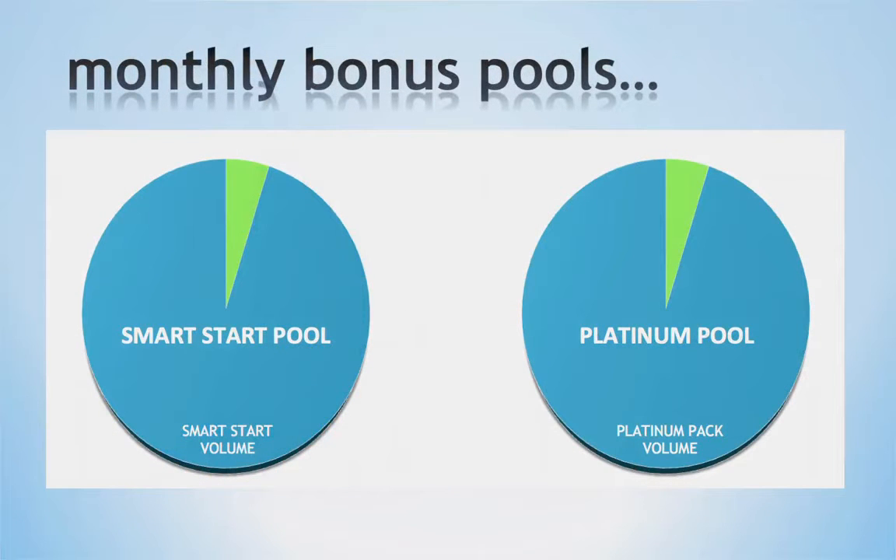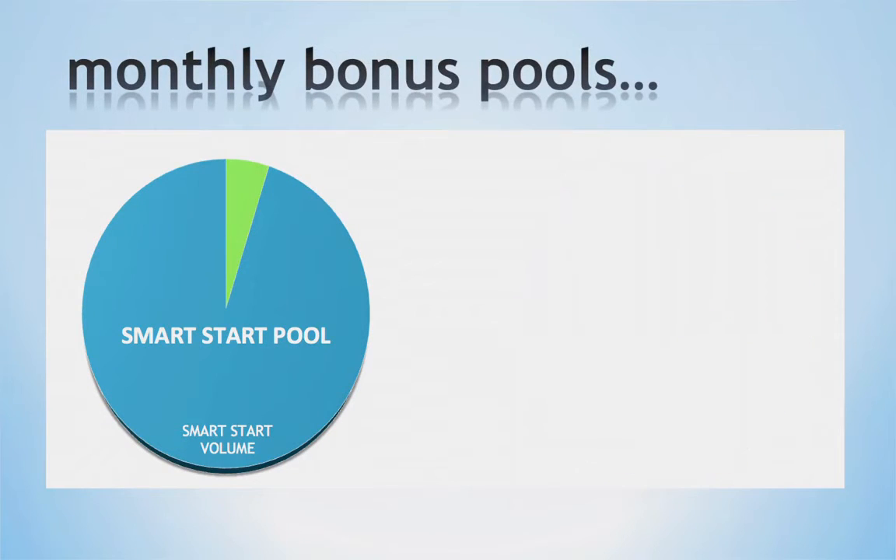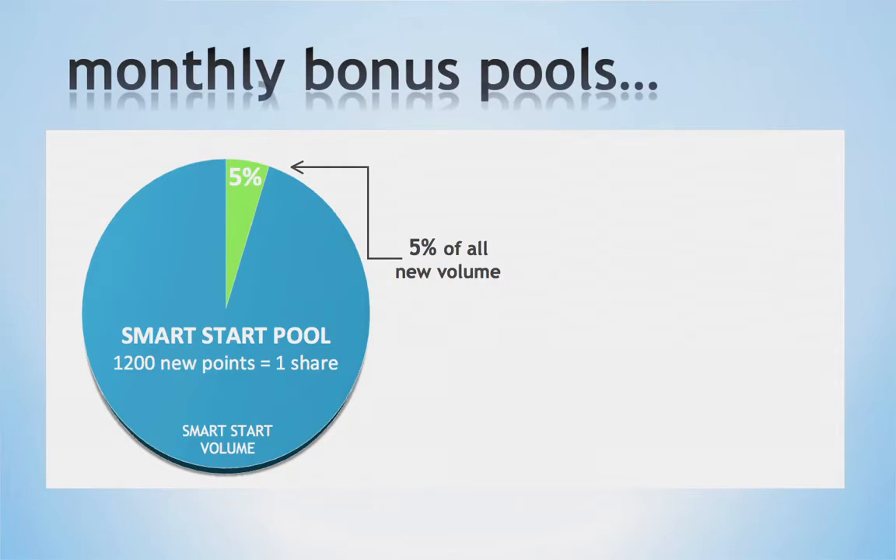Next we have our monthly bonus pools. These are designed to help you with setting goals for your business by paying you when you reach these goals. First, we have the Smart Start Pool. This pool is 5% of all new enrollments for the calendar month and is divided between those who qualify. When you reach 1,200 points from personal enrollments during the calendar month, you will qualify for one share in the Smart Start Pool. You can earn additional shares for every 1,200 points from personal enrollments during that calendar month.